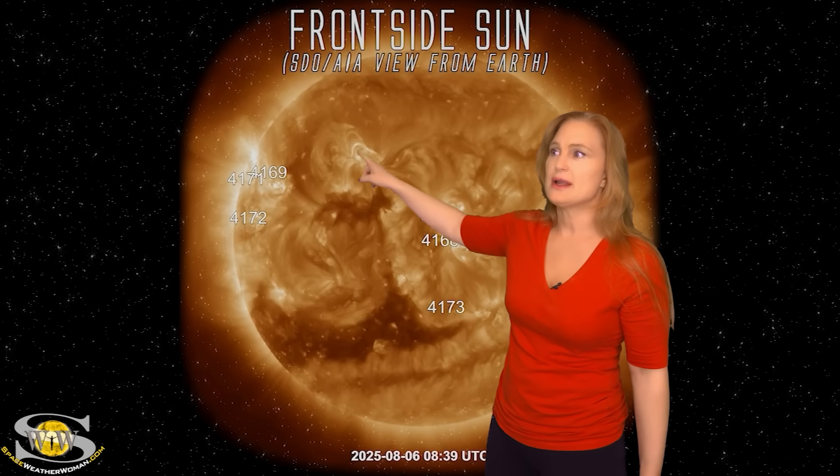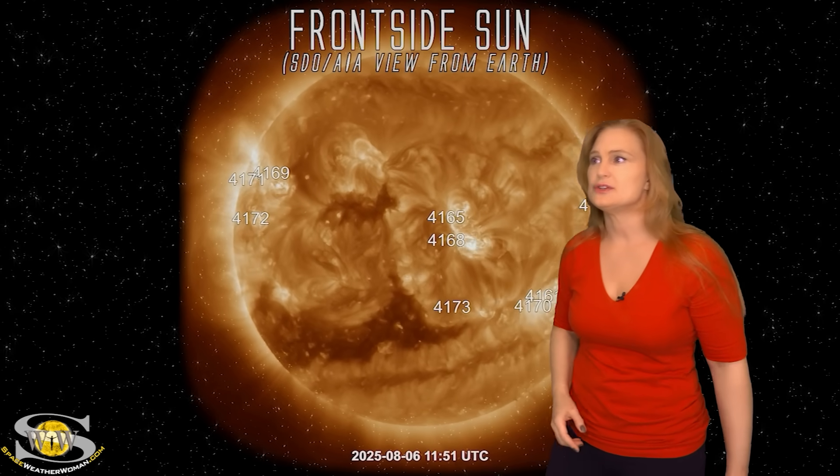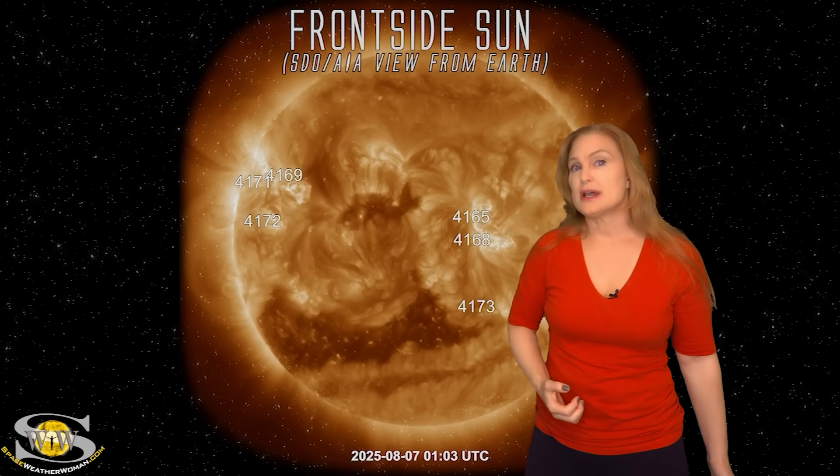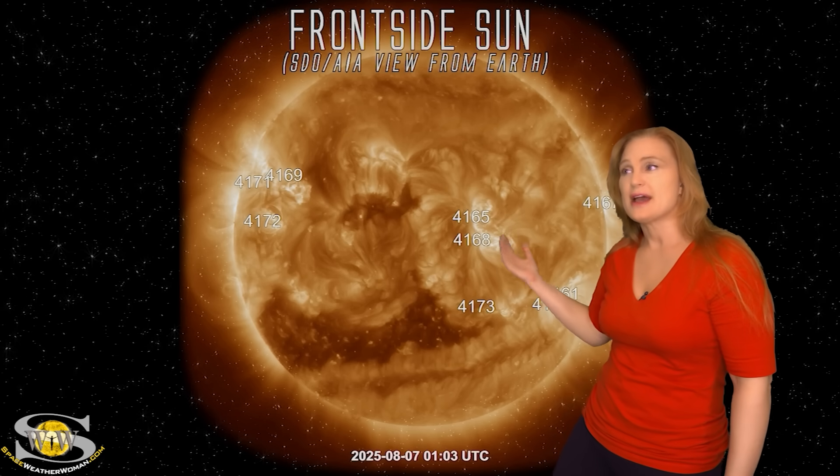We also had another eruption on the 6th. This one is not going to be Earth-directed, but it's telling you that as you move across this region you're getting a bit of a hot longitude. As we watch new regions — especially 4169, 4172, and 4171 — as they begin to cross through this area, you start seeing that they're getting busy as well. So it looks like we might be entering yet another Rossby surge. We had this set of regions really growing as it rotated into view, and now these regions as well.